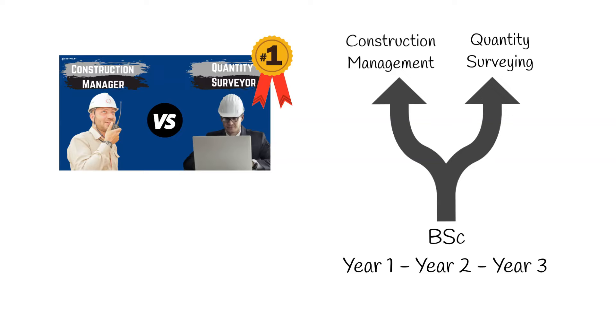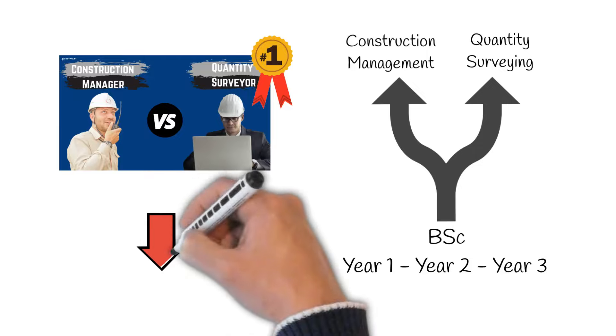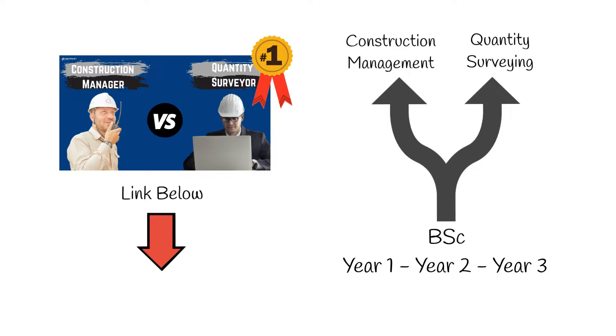This video explores the curriculum of each degree. Our previous video compares the roles, responsibilities and salaries of each profession. We've left a link to that video in the description — we recommend you watch both.